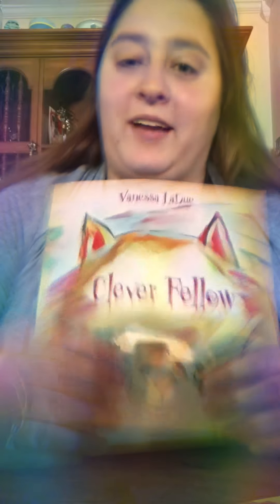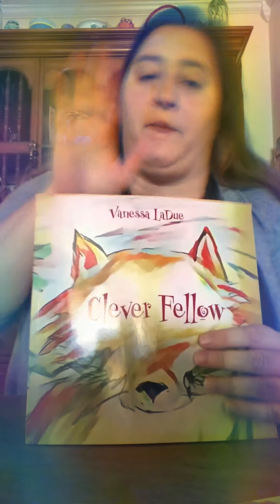Hi friends! I just wanted to pop on real quick and talk a little bit about my book. I've mentioned it a couple times in certain places, but I can finally show you now. Officially, it's called Cleverfellow by me. The publisher is Basil E. Bacorn Publishing, and you can purchase it on their website, on Amazon, and soon at Shea Creations in Athens.